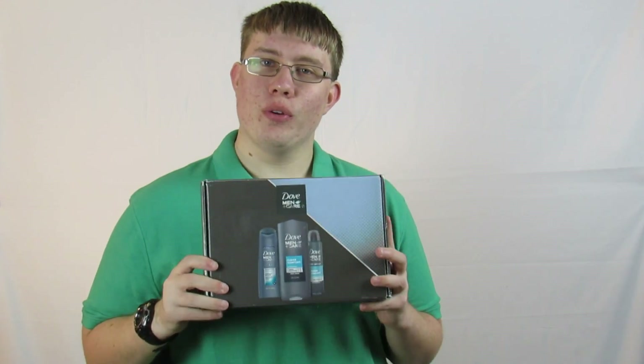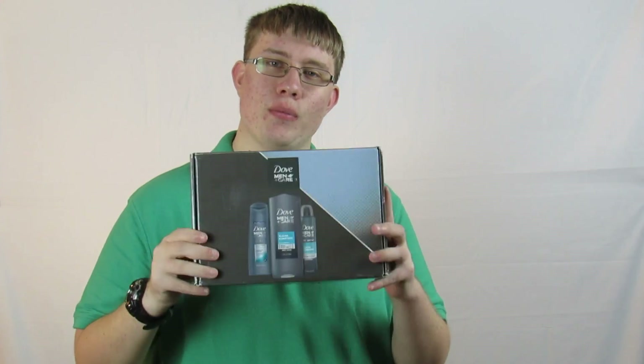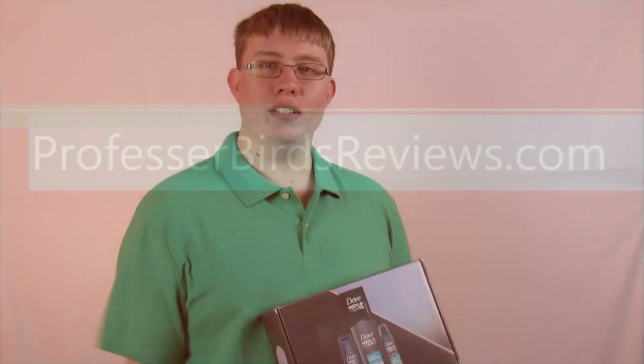Hey everybody, welcome back to the channel. It's Professor Burr and you get a wonderful review video. Today I received some stuff from Dove and from Influenster, so stay tuned for the unboxing video.